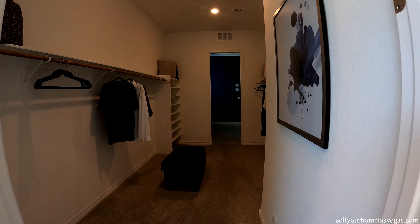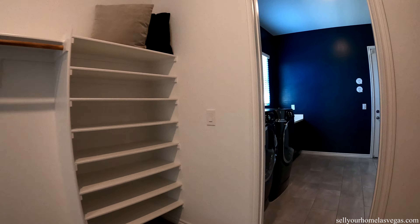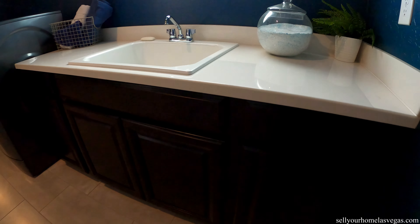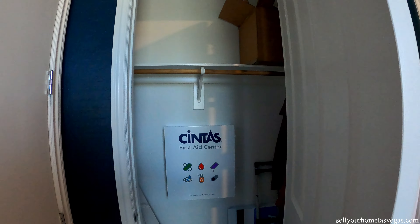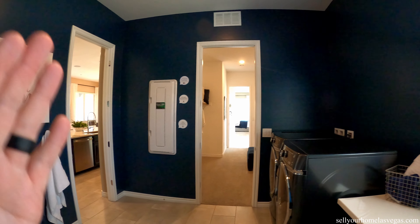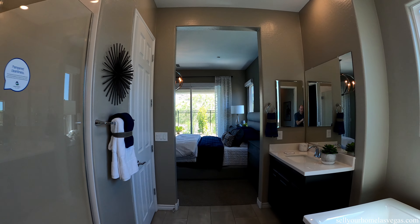One cool thing about these homes at the Outlook at Lake Las Vegas is the way they do their floor plans. The bathroom and the bedroom extend into the walk-in closet, and the walk-in closet extends right into the laundry room. Got the GE front loaders equipped with a top-mount sink, nice counter space and storage. You also have entry into your garage right off the laundry room — so it flows: laundry room to walk-in closet to master bath to master bedroom.